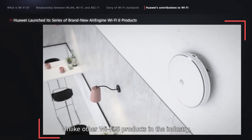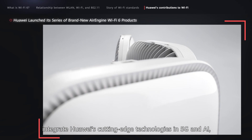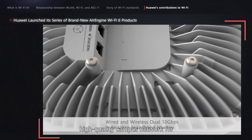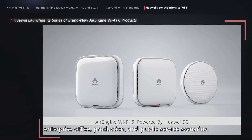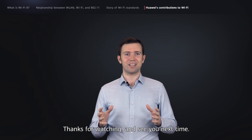Unlike other Wi-Fi 6 products in the industry, Huawei Air Engine Wi-Fi 6 products integrate Huawei's cutting-edge technologies in 5G and AI, and are ideal for building a fully wireless, high-quality campus network for enterprise office, production, and public service scenarios. That brings us to the end of today's IP Tech Talk about Wi-Fi 6. Thanks for watching, and see you next time.